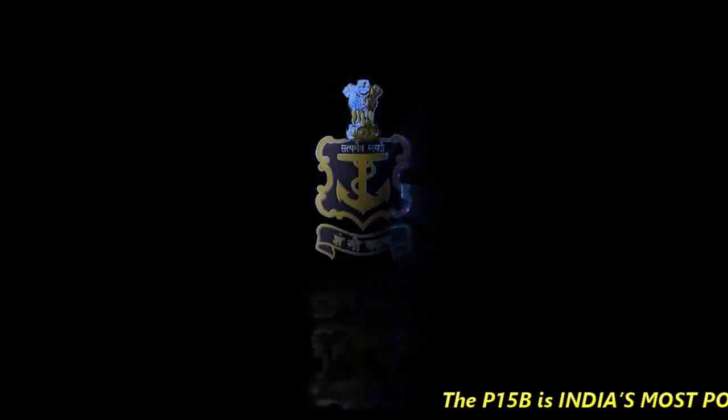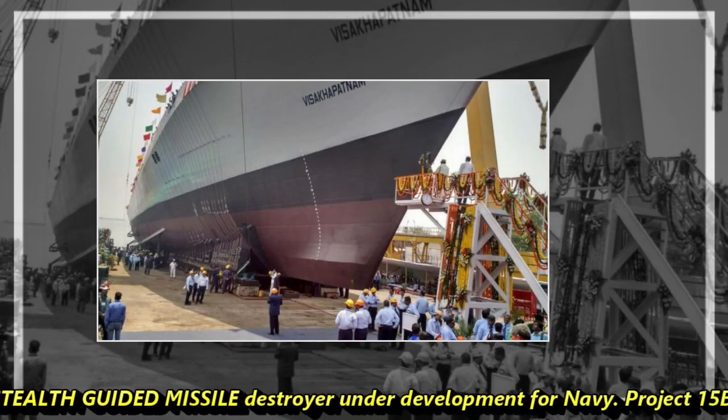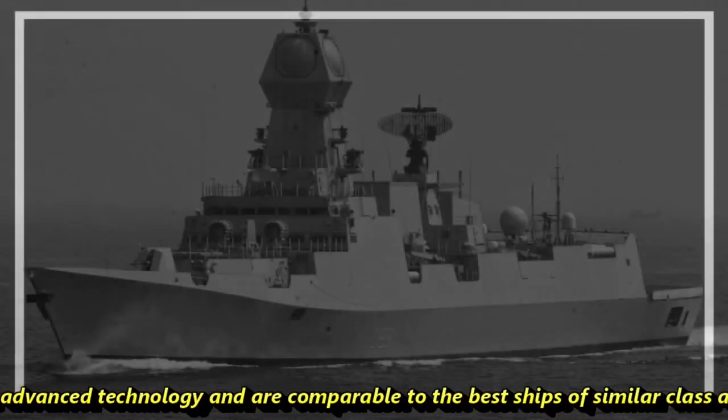The P-15B is India's most powerful stealth guided missile destroyer under development for the Navy. The Project 15B ships feature cutting-edge advanced technology and are comparable to the best ships of similar class anywhere in the world.